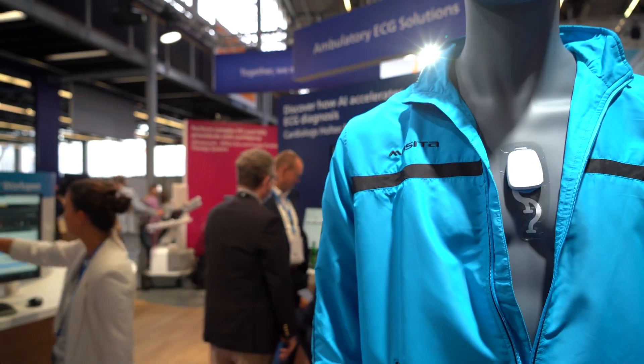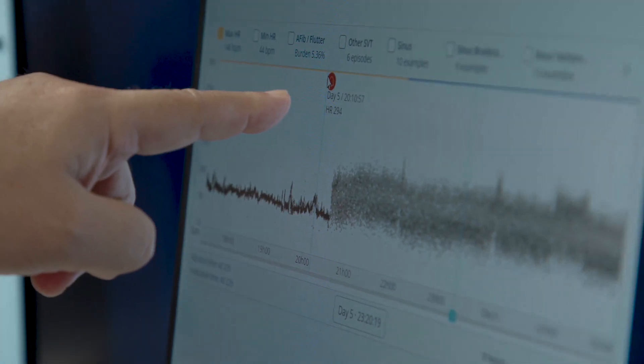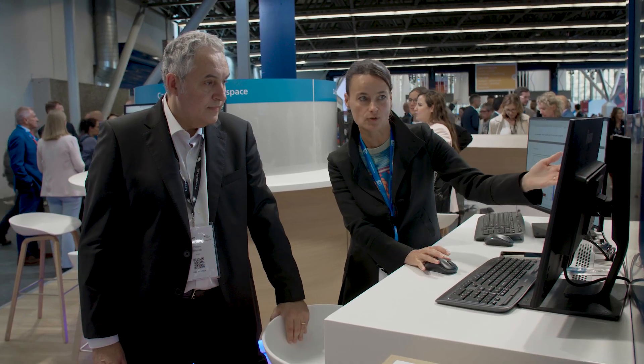Our solution includes two parts: a sensor, the e-patch, which performs long-term ECG recording, and this recording will be analyzed by the Cardiolog software, which is supported by artificial intelligence and is available on the cloud as a web-based interface.